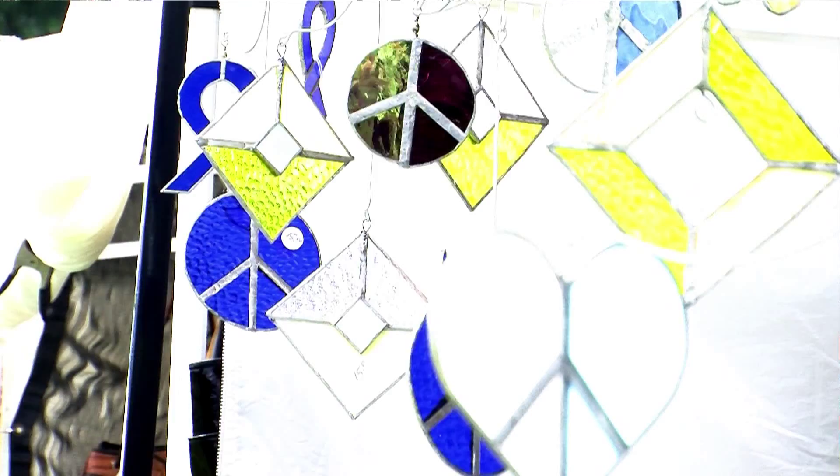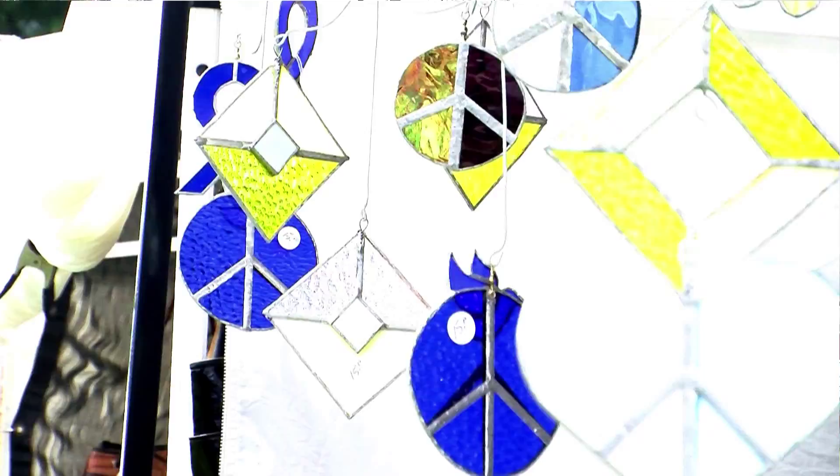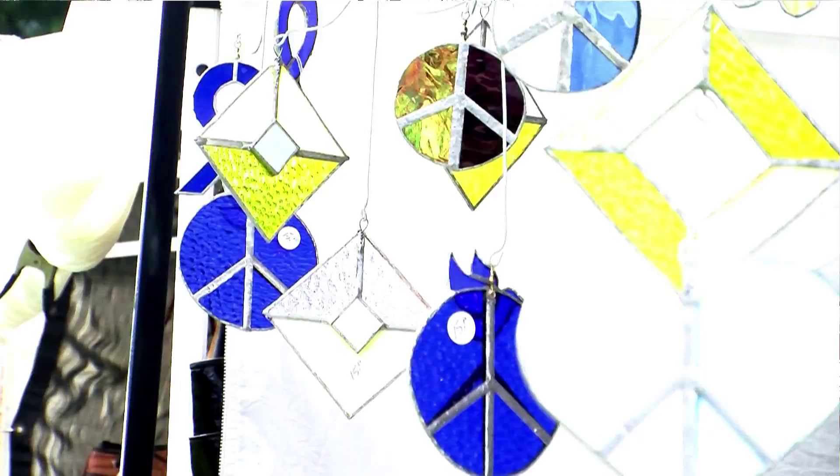Peter Eller has showcased his stained glass kaleidoscopes at Art in the Park for 20 years. He has had so much practice that he can make a small kaleidoscope in only an hour. He starts with a mirror and sheets of glass, cuts them to size, forms the mirror into a triangle, then cuts the glass and builds it around the mirror.